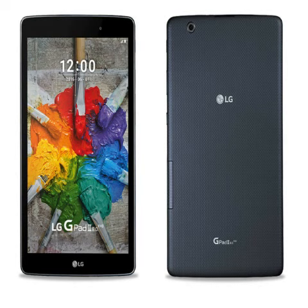The price of the LG G-Pad III 8.0 is $240 Canadian dollars, roughly Rs. 12,400. It is essentially the upgraded version of the LG G-Pad III 8.0 launched in 2015.